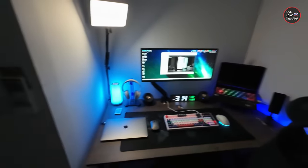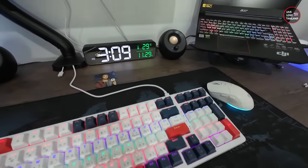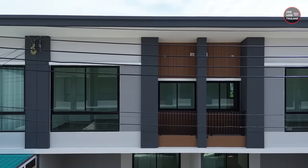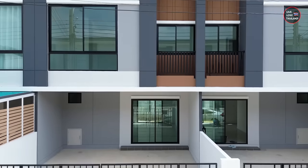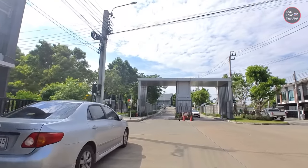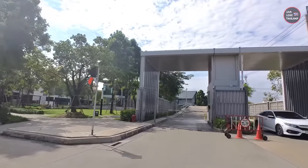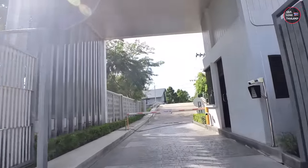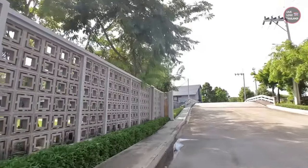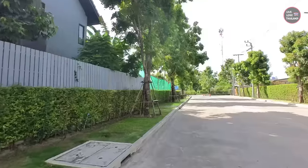Once everything is ready I'll make a complete vlog. Now let's talk about numbers. A townhouse like this without the things we've added might cost you depending on location. This one is five minutes from public transportation, so the price is a little higher — around 4 million baht. We have spent till now around 800,000 baht and we will surely exceed 1 million baht. So all in all, 5 million baht will be enough to move into a place like this.